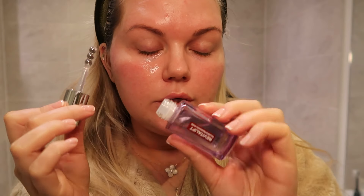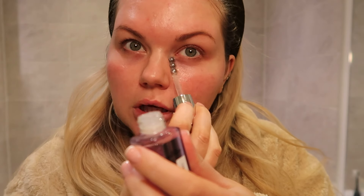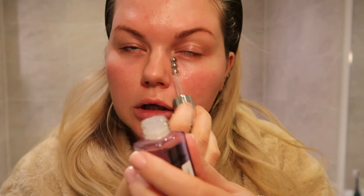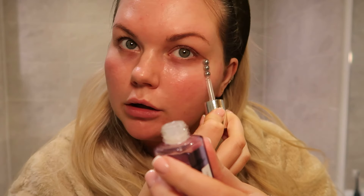My current favourite eye serum — it's basically really cooling to your eyes. It's the L'Oreal Right Lift. It's not too cheap but not super expensive either. I just love how it feels, so refreshing. This is really good in the morning as well.